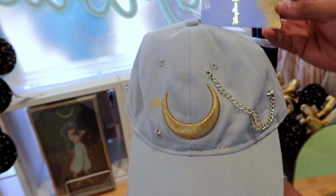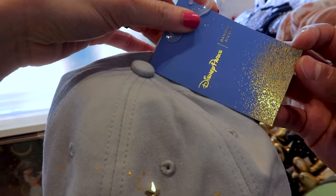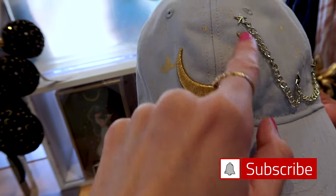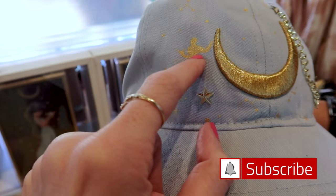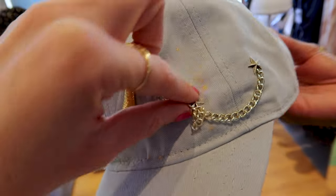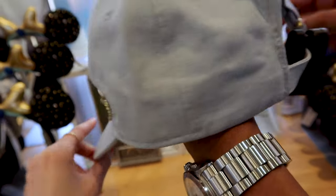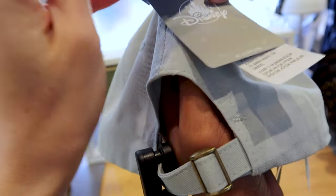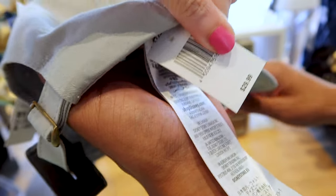We have another Daniel Nicole item and this time it's a baseball cap — you'll usually see this tag when it's a Disney Parks and Daniel Nicole collaboration. This light blue hat has embroidered in gold the moon, Princess Jasmine on top of the magic carpet, embellished silver stars, and two silver chains just hanging. You can adjust the back. This hat is $30.